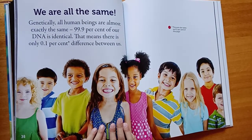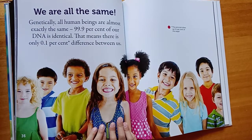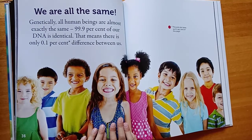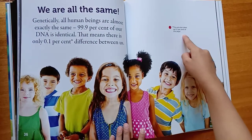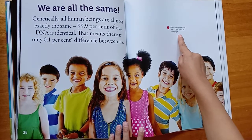We are all the same. Genetically, all human beings are almost exactly the same — 99.9% of our DNA is identical. That means there is only 0.1% difference between us. This pink dot takes up 0.1% of this page.